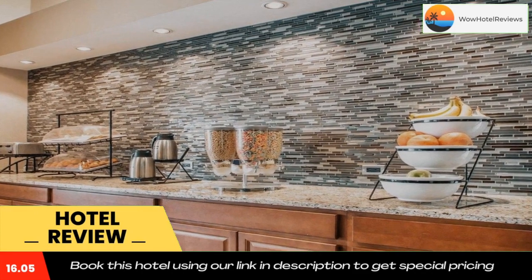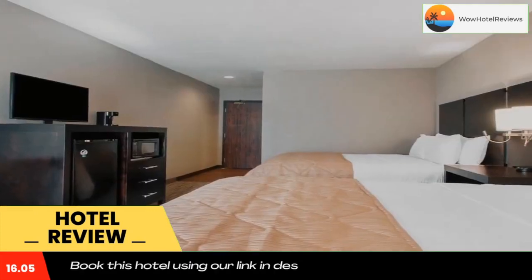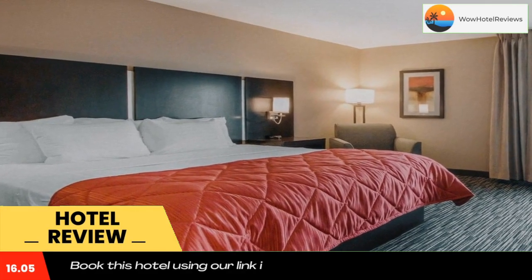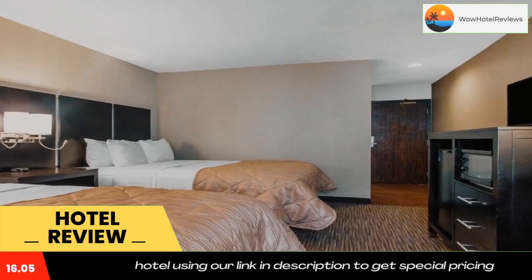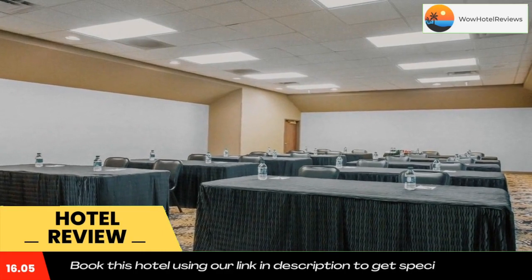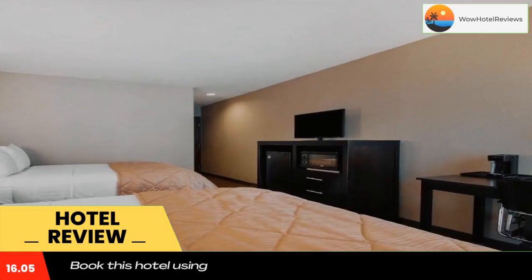Located in Springfield, Greenstay Inn & Suites Court View offers two-star accommodations with a fitness center, a shared lounge, and barbecue facilities. With a seasonal outdoor swimming pool, the hotel has air-conditioned rooms with free Wi-Fi, each with a private bathroom. The hotel also has pool views, a sun terrace, and a 24-hour front desk.